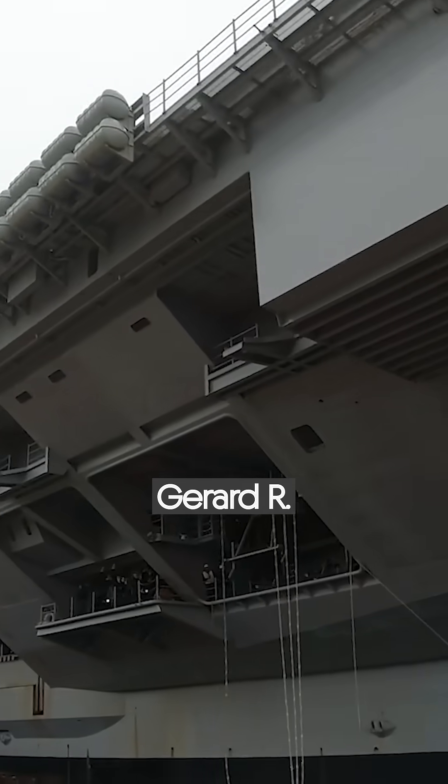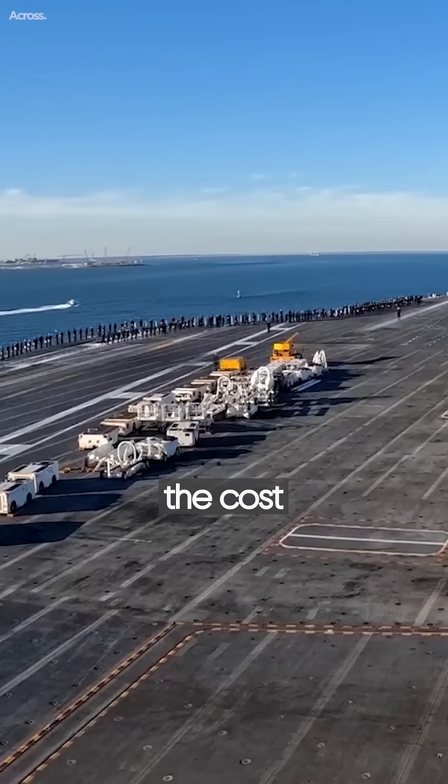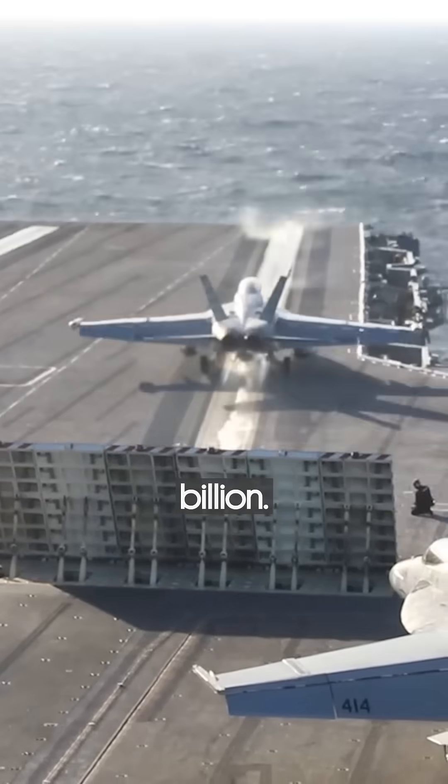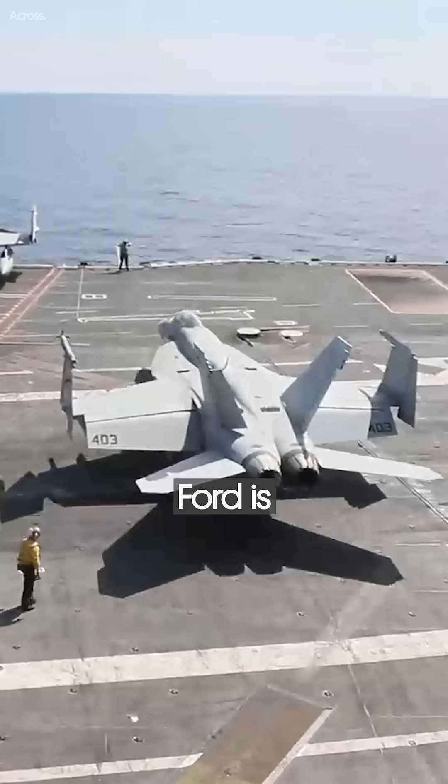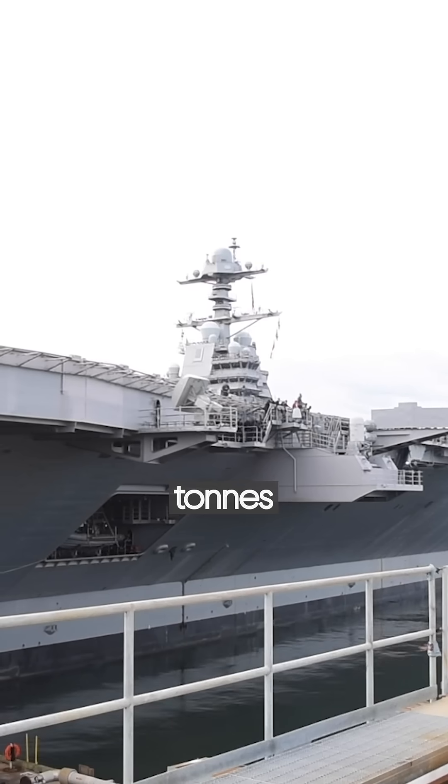The first aircraft carrier of the Gerald R. Ford class started serving for the U.S. Navy in 2017, and the cost per unit is almost $13 billion. The lead carrier of the program, the Gerald R. Ford, is the largest to exist, with a total displacement of 100,000 tons at full load.